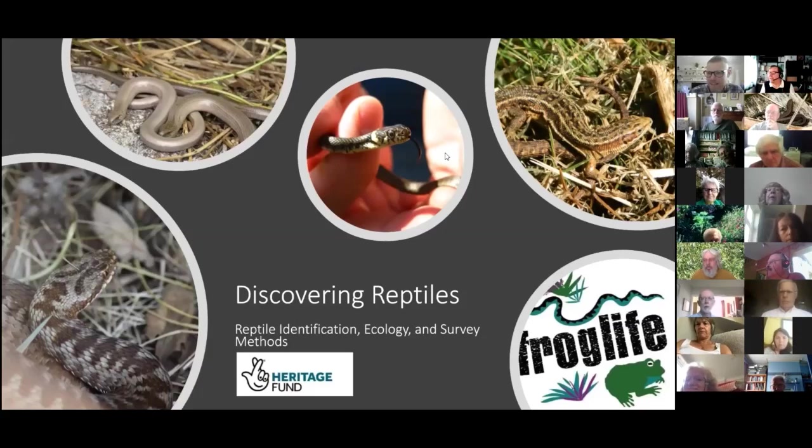Thank you for having me — it's excellent to be here amongst such a big group of conservationists. It's fantastic that there are so many people still enthusiastic about wildlife and the outdoors, even given what we're going through at the moment. I'm going to be delivering a short workshop on reptile identification, their ecology, and the best way to survey for reptiles.